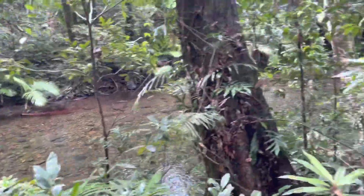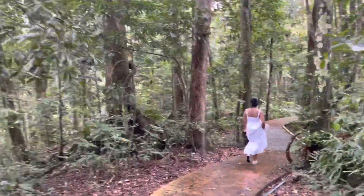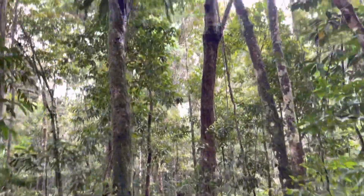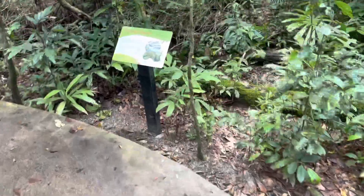That's the creek. This is the oldest rainforest in the world — that's the green dinosaur.